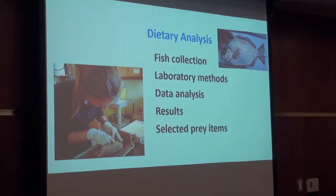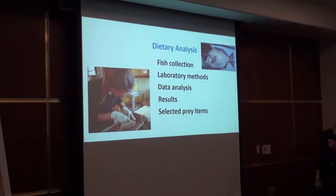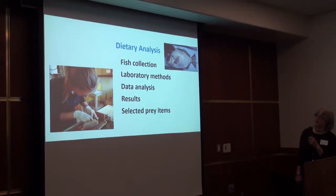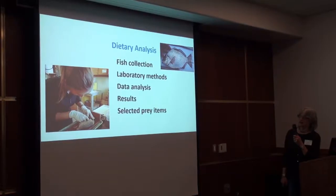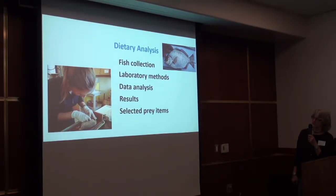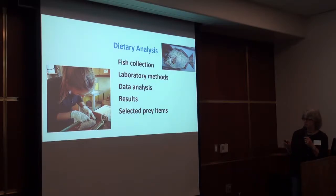What I'm going to talk about today: I'll cover the fish collection methods and the laboratory methods we used to work them up, a little of the data analysis we did, some of the more simple data analysis and the results of those analyses. And then at the end, I want to spend a couple minutes talking about selected prey items, because I think they are important in allowing us to actually see how these fish are interacting with the surf zone habitat.